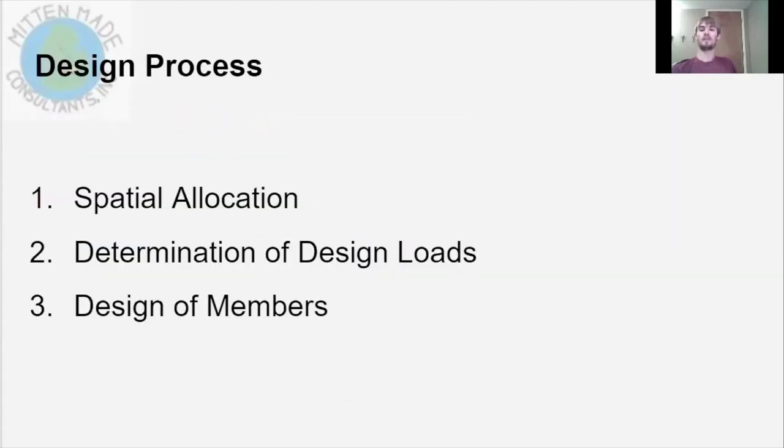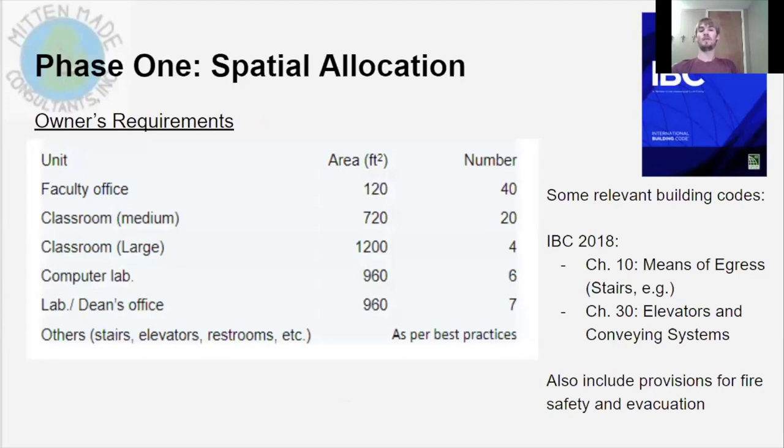The design process consisted of three phases. The first phase was the allocation of floor space on each floor and basement. The second was the determination of loads to which the structure would be subjected, and finally the design of members to withstand those loads. For phase one, the owner's requirements specified that each floor had to consist of particular room types above certain minimum areas. This design was governed by building codes, primarily IBC 2018 chapters 10 and 30, relating to staircases and elevators — many provisions governed by fire safety, such as evacuating the building in minimum time during a fire.